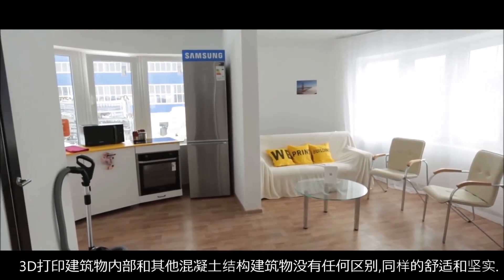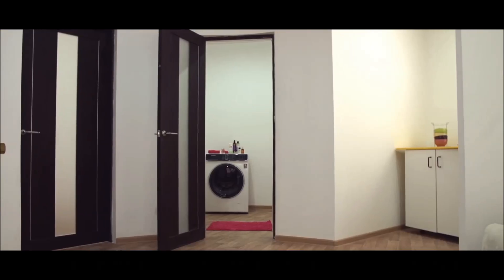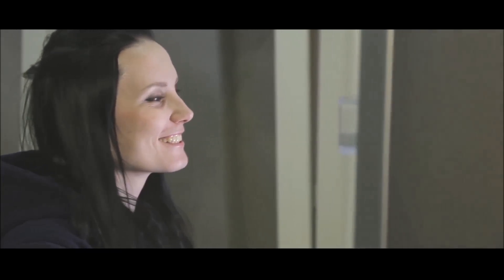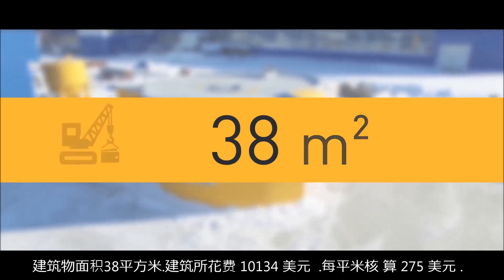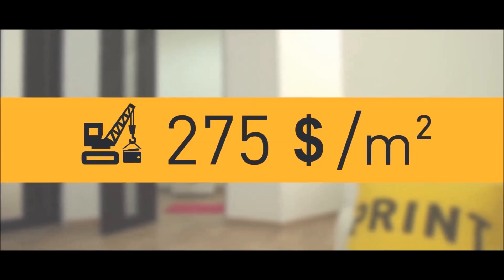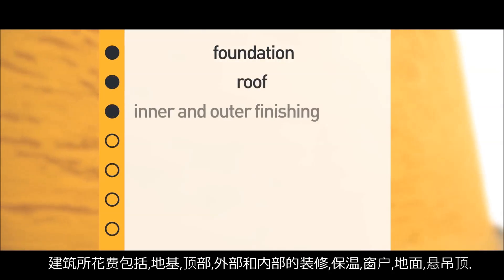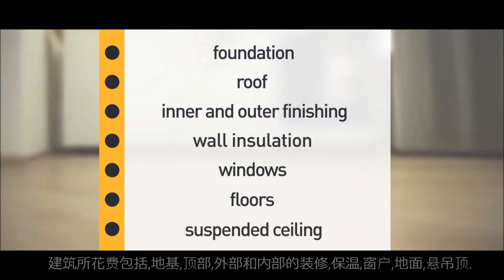On the inside, the printed house is no different from a regular concrete house — it is comfortable and reliable. The house interior includes a hall, a bathroom, a living room, and a compact functional kitchen with the most modern appliances. The house size is 38 square meters. Construction costs amounted to $10,134, which corresponds to approximately $275 per square meter. In view of the shape complexity of the building, prices include all works and materials for the construction of foundation, roof, exterior and interior finishing works, installation of heat insulation of walls, windows, floors and ceilings.